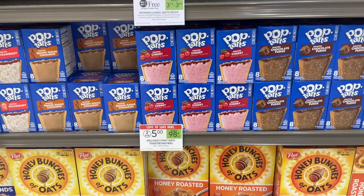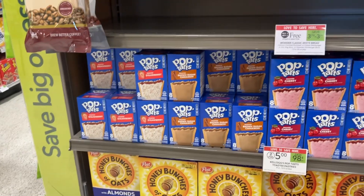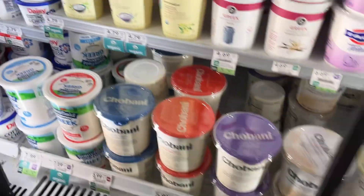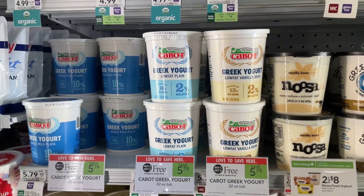Save $0.98 when you buy two of the Kellogg's Pop-Tarts at two for $5, and download the Publix coupon to save a dollar off too. The yogurt BOGOs are always good at Publix, and this week is no exception — save $5.79 on the Chobani Greek Yogurt.